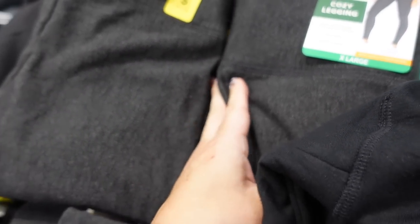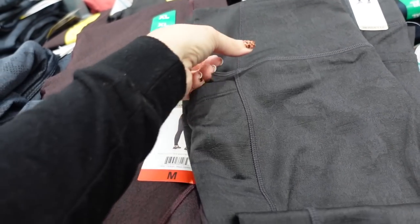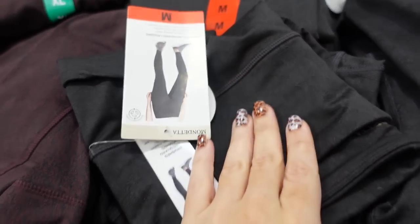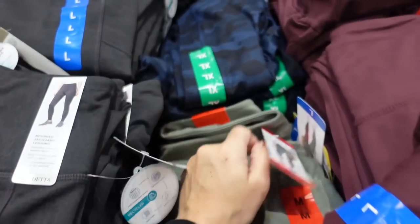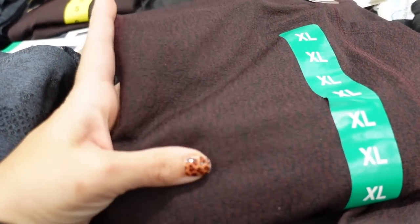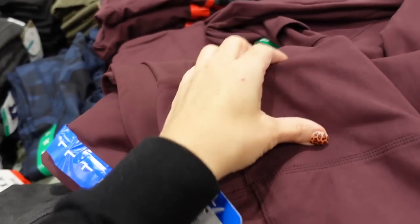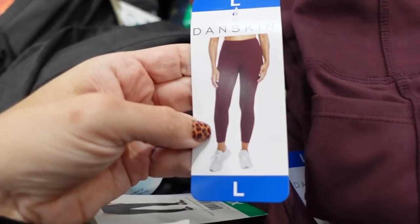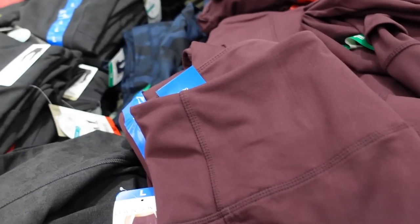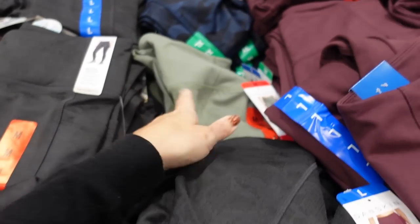Also in gray. New leggings from Mondetta — these have a print, are really nice and stretchy, with a thicker waistband and side pocket. These are $14.99 and come in a subtle floral, burgundy snake skin print. Right next to those are the Danskin leggings — also really nice and stretchy with a side pocket, fitted through the leg, seven-eighths length. They're $12.99 in burgundy, black, black and blue camo, and green.